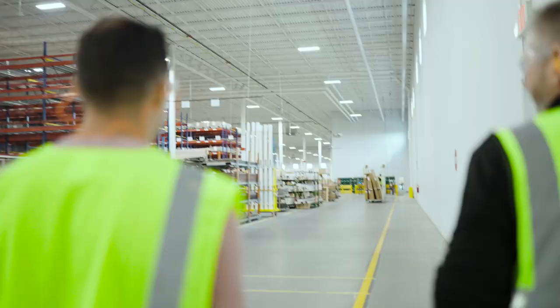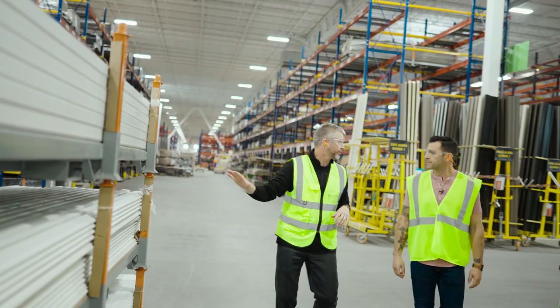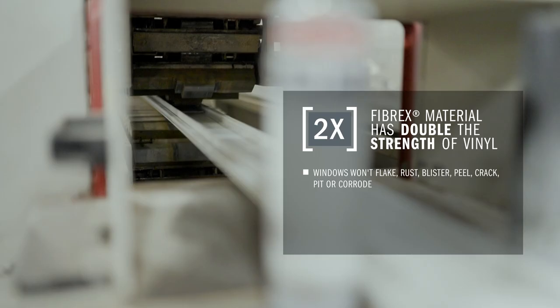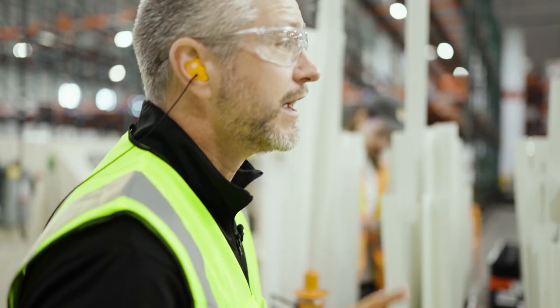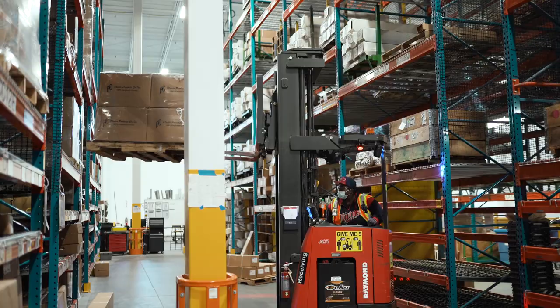Greg explains that this is where the process starts — Fibrex lineals come in at long lengths and are then optimized and cut based on the customization of different sizes for different window units. Everything gets cut and goes into bins, before moving on to gather the remaining components needed to make a window.